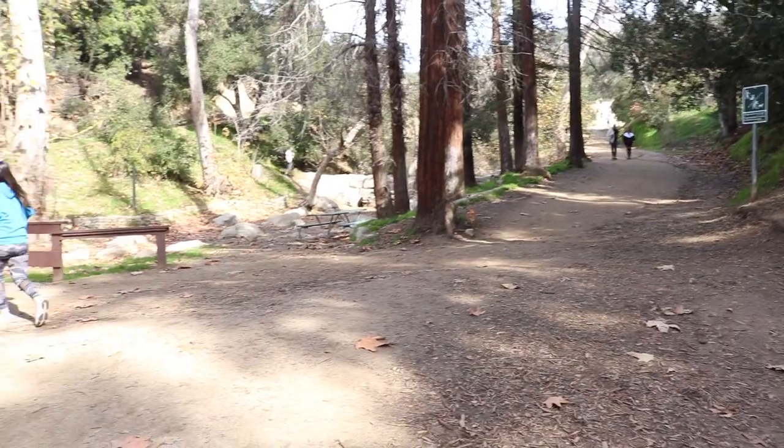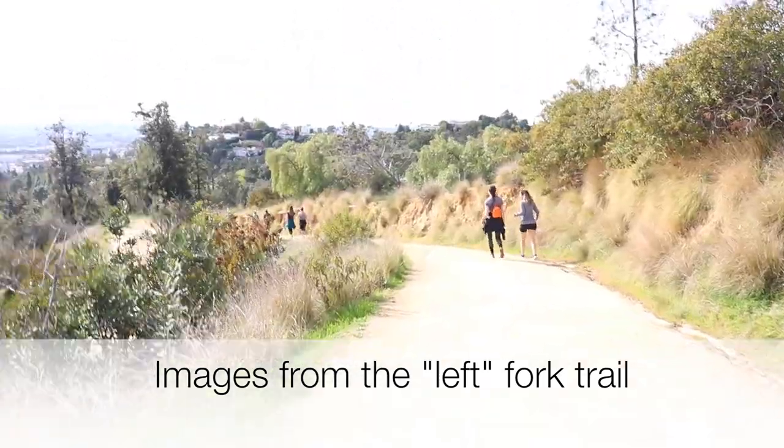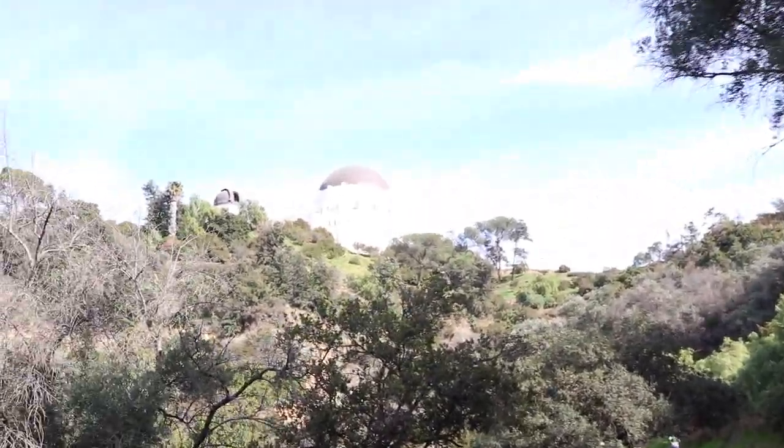Once you go past the playground there's a fork where you can go left or right. If you go to the left it's a little bit easier — it's longer but it zigzags, so it's more flat and not as steep. If you're new to hiking or want to take it easy, I highly recommend going on the left side. On the right side it's a little bit steeper, and the cool thing is you can see Griffith Observatory all the way at the top so you can see your end goal. Both left and right trails merge at the top, and then you go up a steep hill — but it is well worth it.